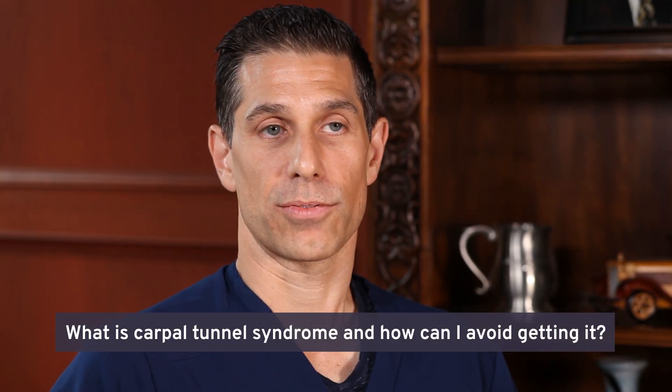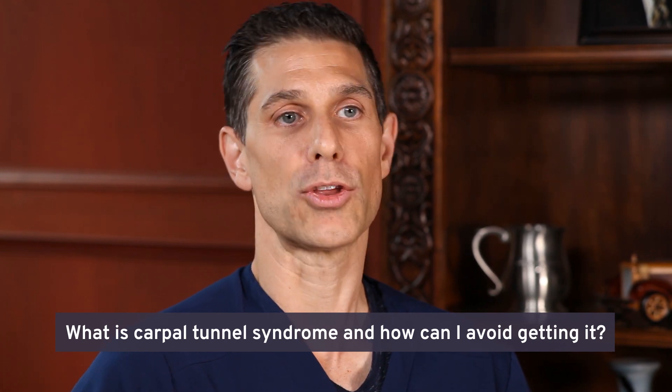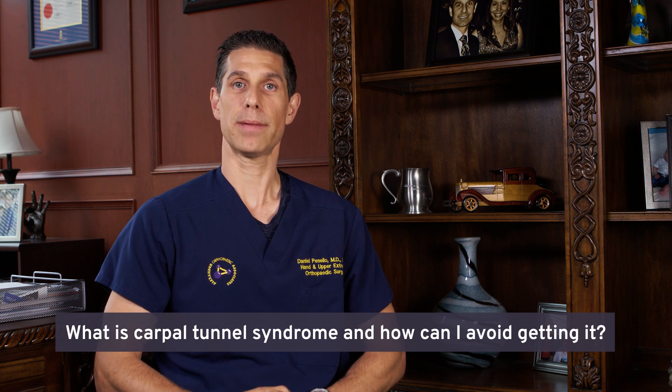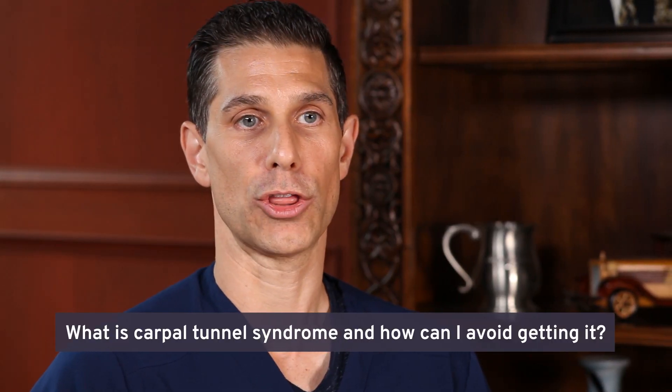Many factors are involved in the development of carpal tunnel syndrome. Some of them you can control and others you can't. A lot of repetitive wrist motions or a lot of repetitive gripping can lead to swelling and inflammation of the tendons that are also in the carpal tunnel. They in turn can put pressure on the nerve.